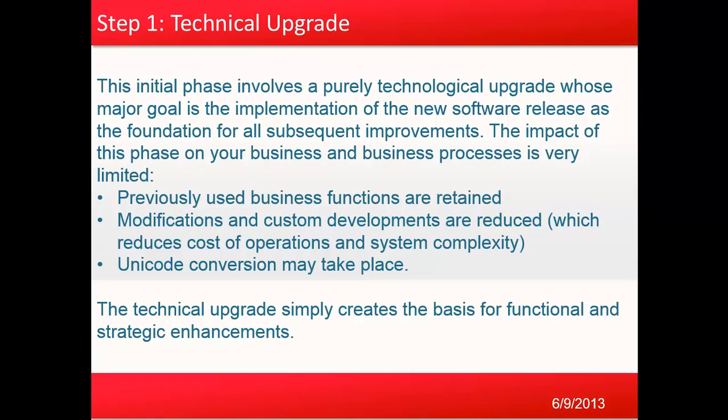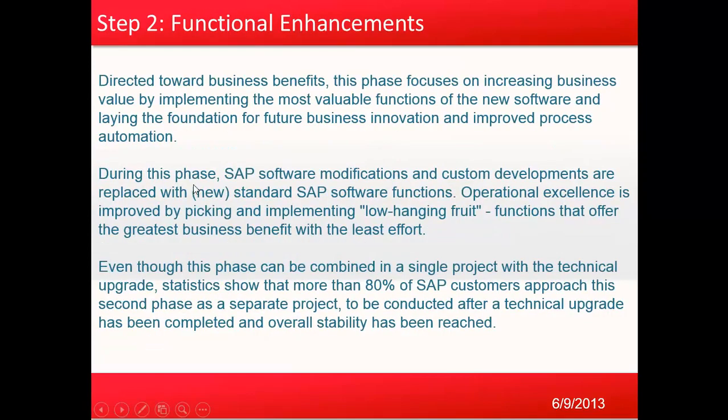The technical upgrade simply creates the basis for functional and strategic enhancements. Step two is functional enhancement, directed toward business benefit. This phase focuses on increasing business value by implementing the most valuable functions of the new software and laying the foundation for future business innovation and improved process automation. During this phase, SAP software modifications and custom developments are replaced with new standard SAP software functions.